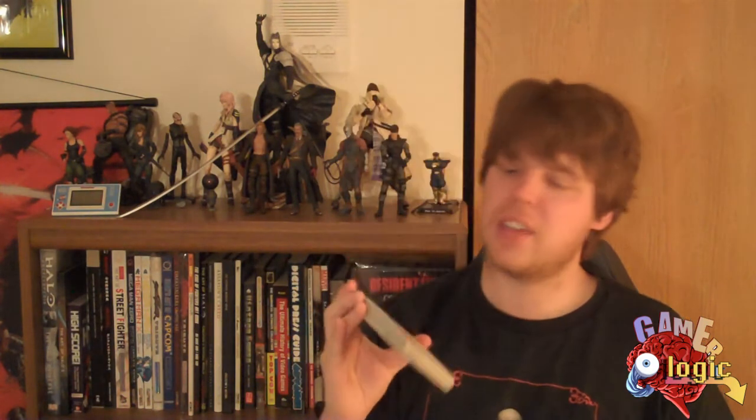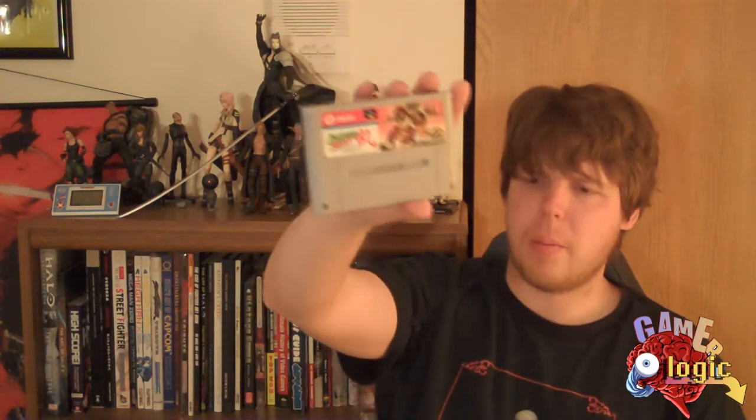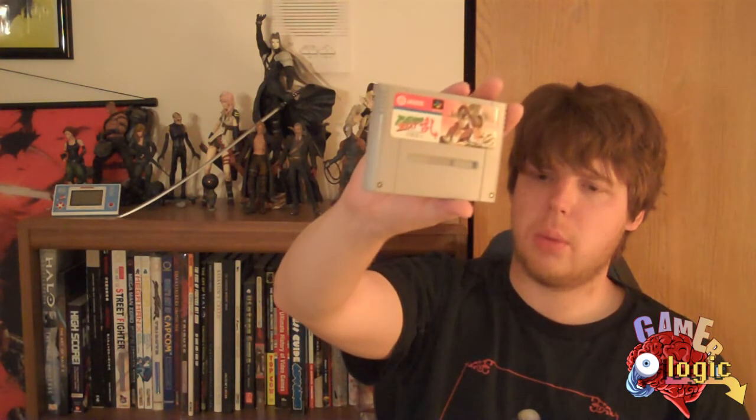This one is Rushing Beat. This game actually had three games in the series here in America. All three were brought over: the first one was Rival Turf, the second one was Brawl Bros, and the third one was The Peacekeepers. Decent beat-em-ups, lots of fun. Me and my little brother used to play Peacekeepers all the time — it was four players too, deathmatch-wise.